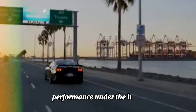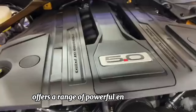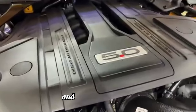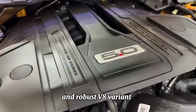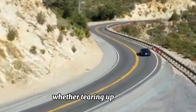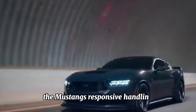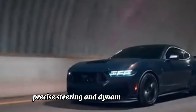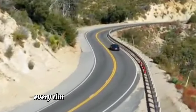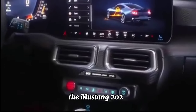Available in a range of bold colors and customizable options, each Mustang is a statement of individuality and style. Under the hood, the Mustang 2024 offers a range of powerful engine options including turbocharged EcoBoost and robust V8 variants, delivering heart-pounding performance and exhilarating acceleration.